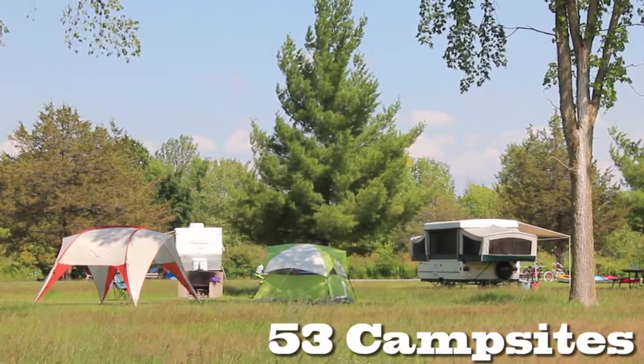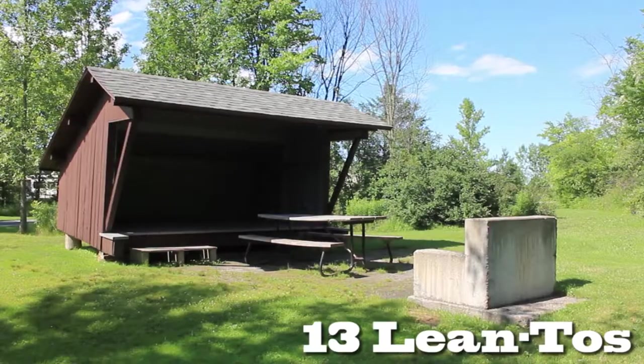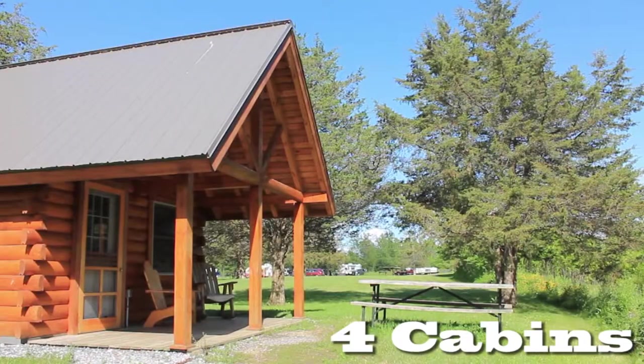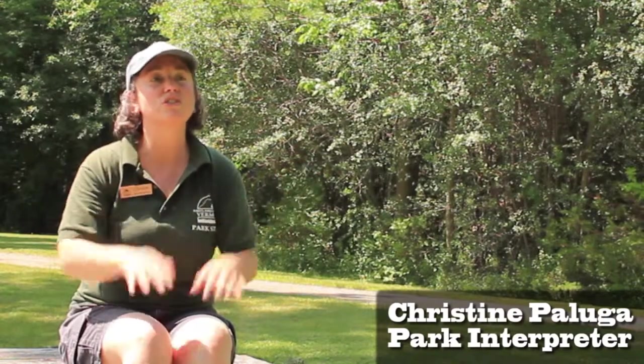You can tent, and if you also have an RV or a pop-up tent, those are welcome too. We have lean-tos. One loop is mostly lean-tos, and then the other loop can be mixed, but there's just no lean-tos in that loop.